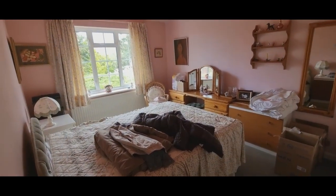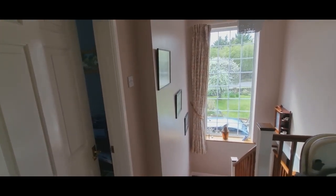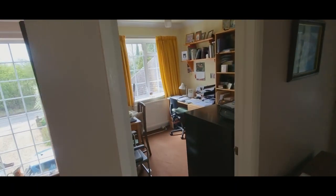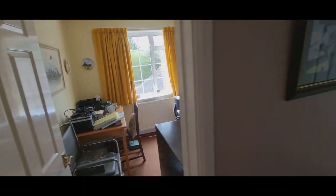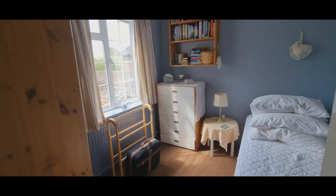Bedroom two is a large double room with built-in wardrobe. Bedroom three is a large double room with built-in wardrobe, and then there's a home office. Bedroom four overlooks the front, and then there's bedroom five as well, looking over the front.